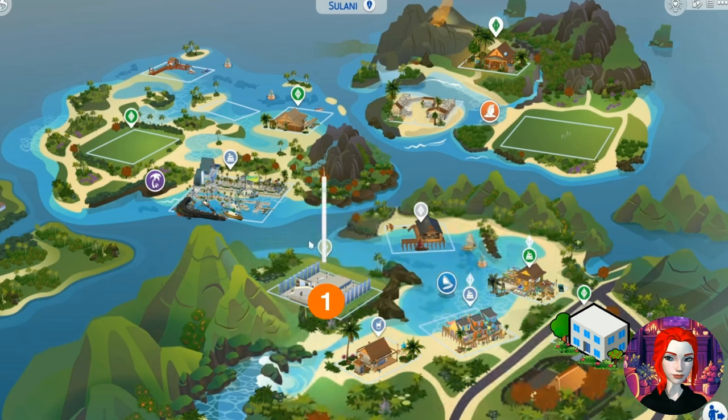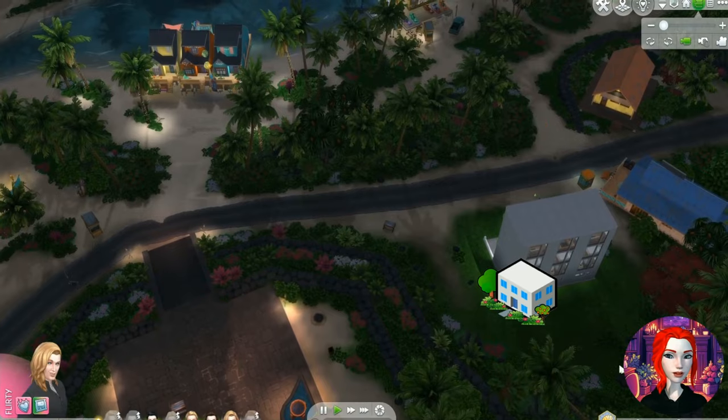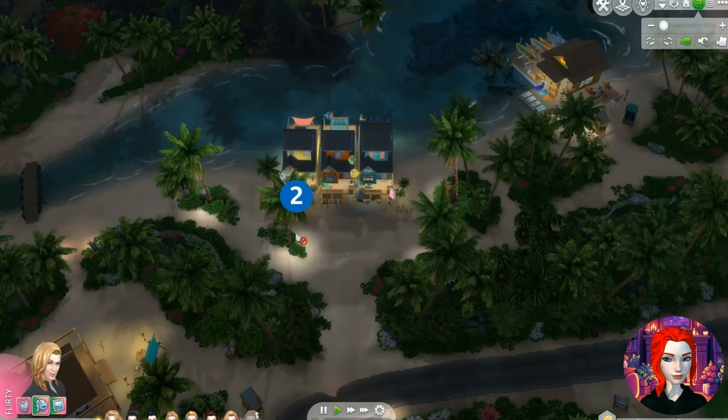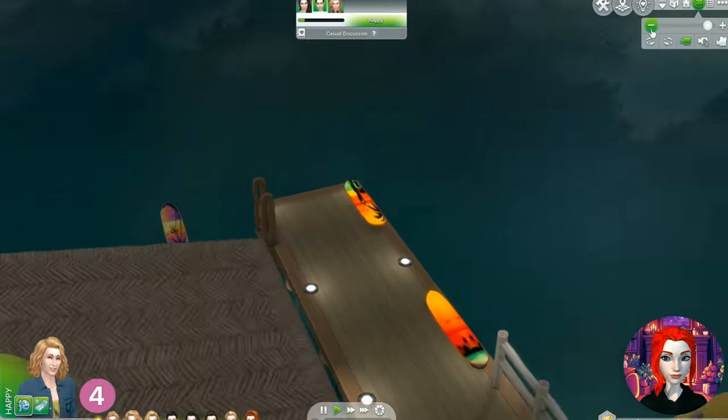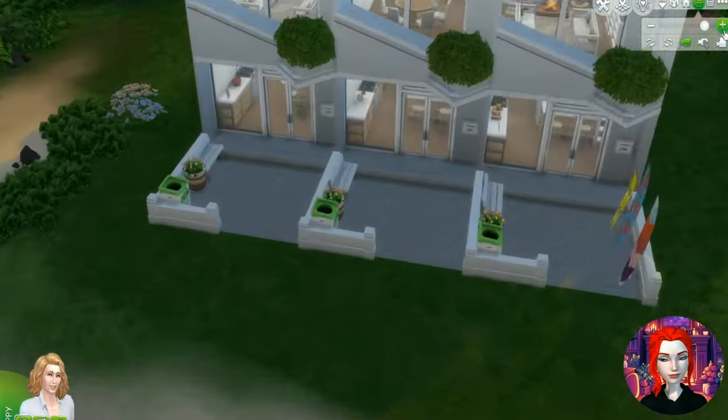Starting off in Solani, we have four places to go today: home base, fashion runway, swim shop, surf shop, and then we'll go over to the surf school and do some surfing. If there's time, we'll go to this beach bar as well.